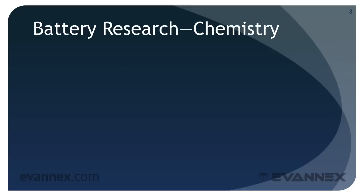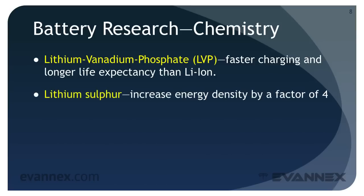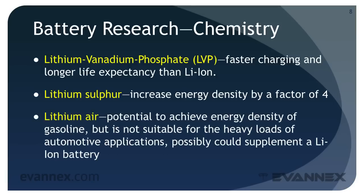Understanding advances in battery chemistry demands a highly technical background and is beyond the scope of this EVU mini-course. For our discussion, suffice it to say that a variety of lithium-based chemistries offer some potential. Lithium vanadium phosphate offers faster charging and longer life expectancy than lithium ion. Lithium sulfur is claimed to increase energy density by a factor of four. Lithium air has the potential to achieve energy density of gasoline, but it is not suitable for the heavy loads of automotive applications.